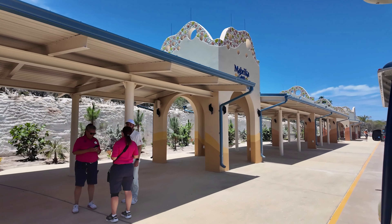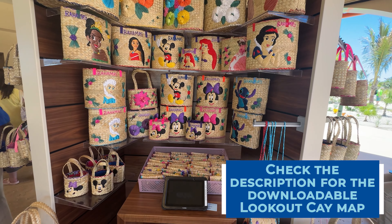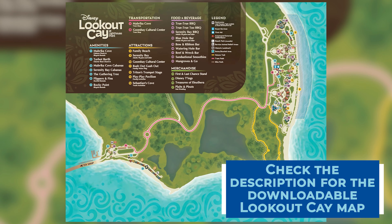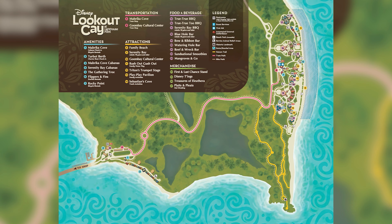To help with your planning, check the video description below where we have a link to our complete guide to Lookout Key, which includes a downloadable PDF version of the Lookout Key at Lighthouse Point map.